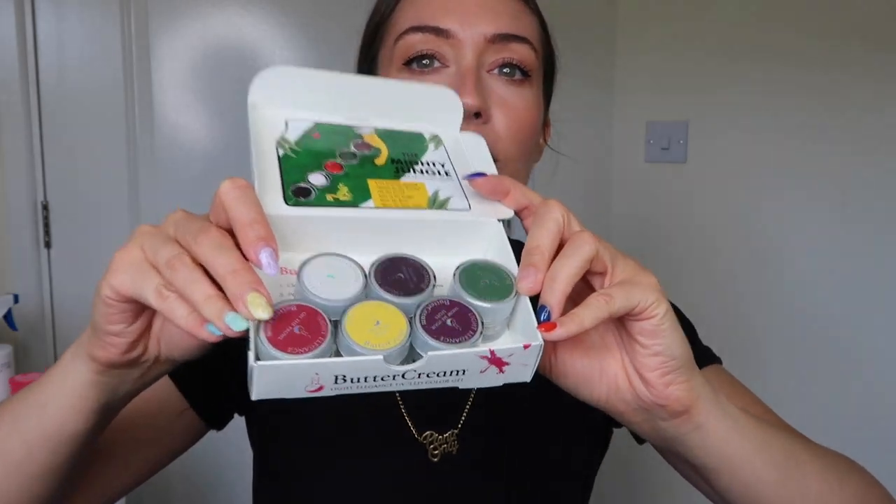Here we have the new colours. Straight away a couple of them look different on the top of the pots to what I was expecting from the promo shot, so it's going to be interesting to see what they actually look like. The one I'm most excited for is Hear Me Raw, which is yellow — we haven't had that in buttercream yet and I've been desperate for a yellow because I love buttercreams for nail art.